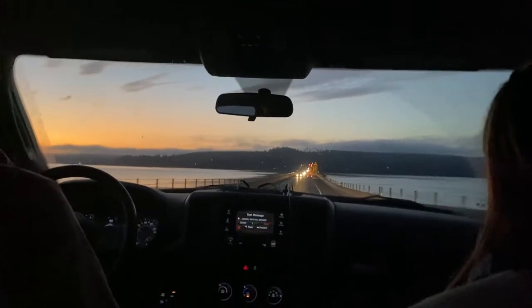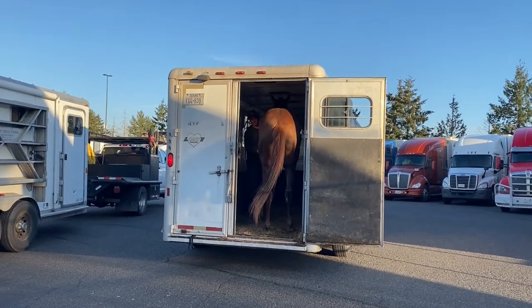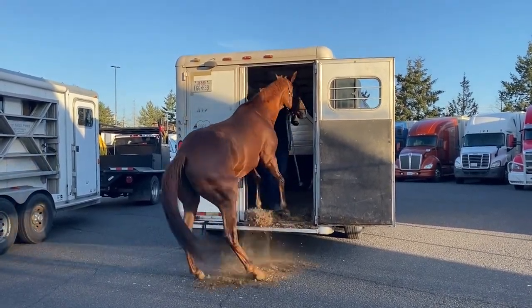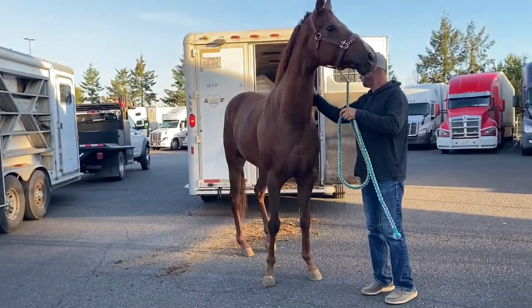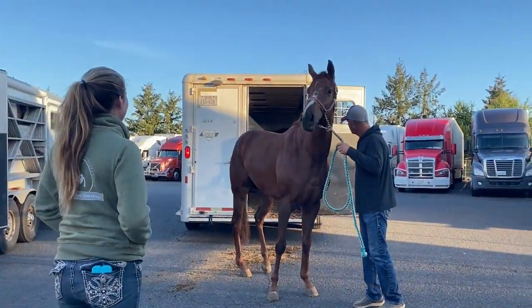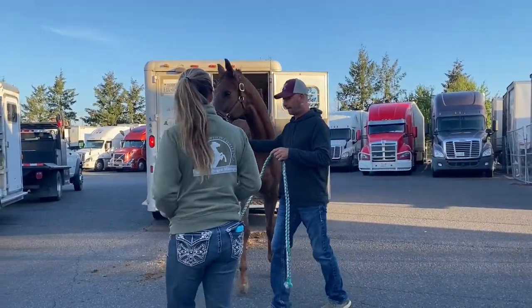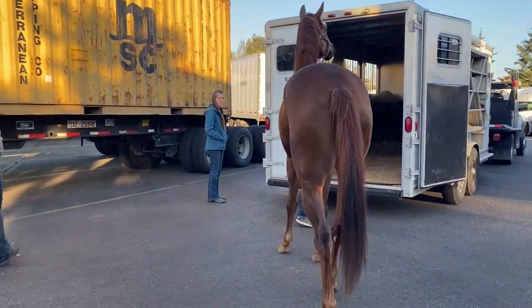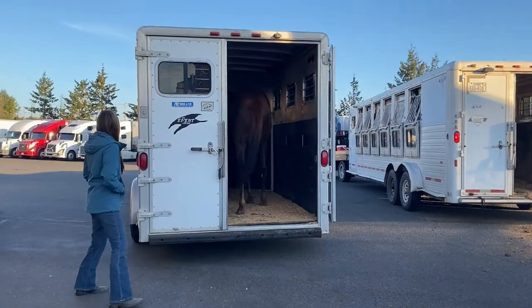We picked him up and met at the Emerald Downs parking lot. I wasn't really sure what to expect. His ad said that he needed a confident person. I've done lots of feral horses and mustangs, but never an off-the-track thoroughbred. He just unloaded great from the trailer and seemed really calm — he was probably tired from his trip. He had to look at the trailer for a minute, but then hopped right in, which was way better than I was expecting. I was expecting a big blowy dragon, but he steps right in. He does a great job.